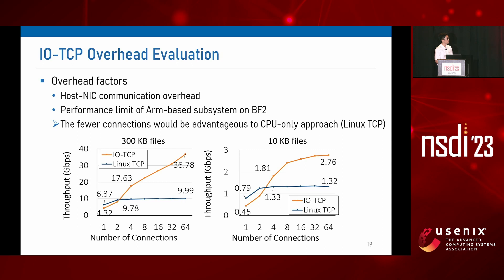One might suspect that our system has additional overheads because the host stack needs to communicate with the smart NIC for packet transmission. When the number of connections is small, like one or two, Linux TCP can outperform our system. But as long as the number of connections is four or larger, our system outperforms Linux TCP. Similarly, when dealing with smaller file sizes like 10 kilobytes, the same trend holds. We can say that in typical CDN servers where a server serves many clients, the benefit of our system outweighs the overhead.